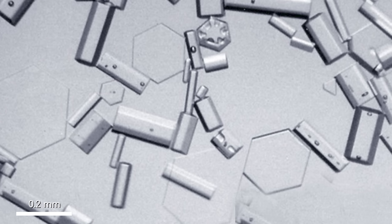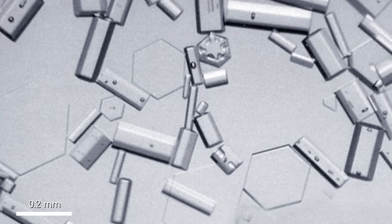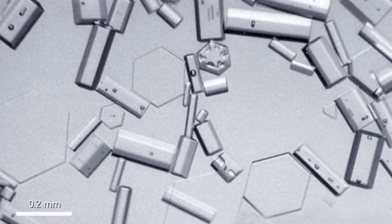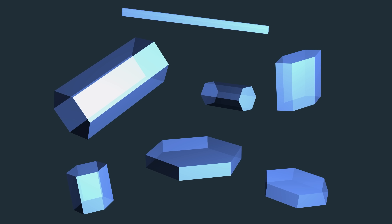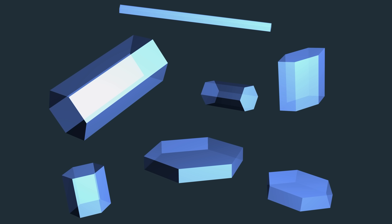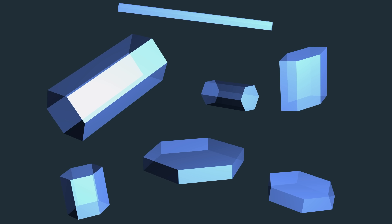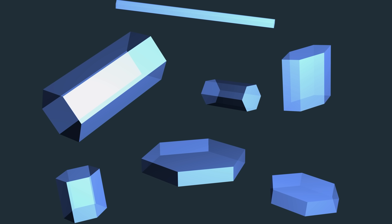These ice crystals are very small, usually less than 10 micrometers long, and always have uniform interfacial angles — so uniform, in fact, that the angles between any two faces in an ice crystal are completely identical. However, despite this angular regularity, ice crystals vary in size and shape. Some crystals are flat, like hexagonal plates, whereas others form as columns with a hexagonal cross-section.